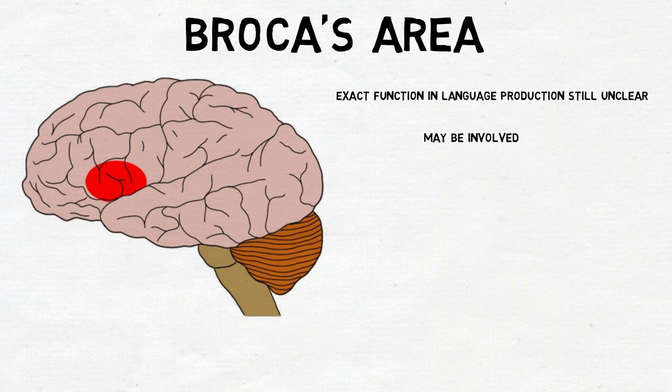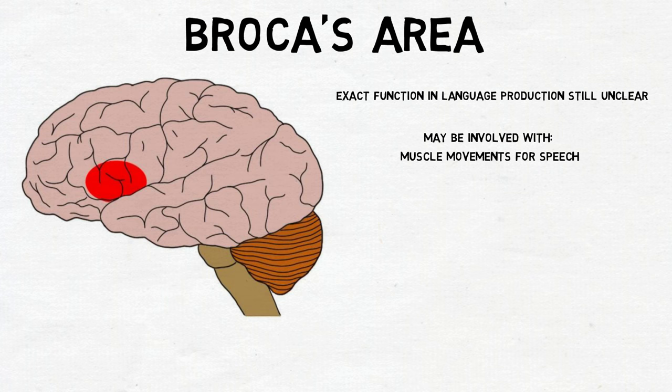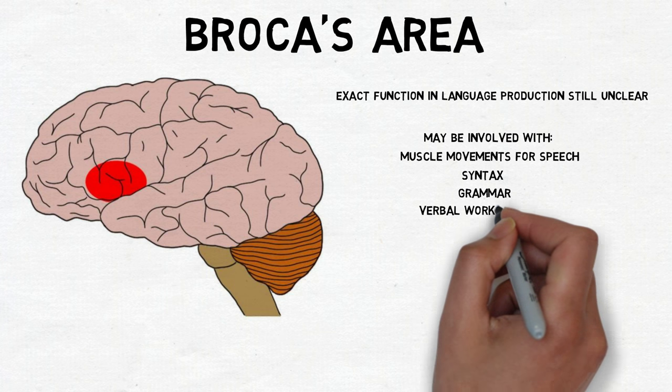Some have hypothesized Broca's area is involved with producing movements, like of the tongue and mouth, that allow speech to be produced. Others have argued it is involved with syntax, grammar, verbal working memory, or all of the above.